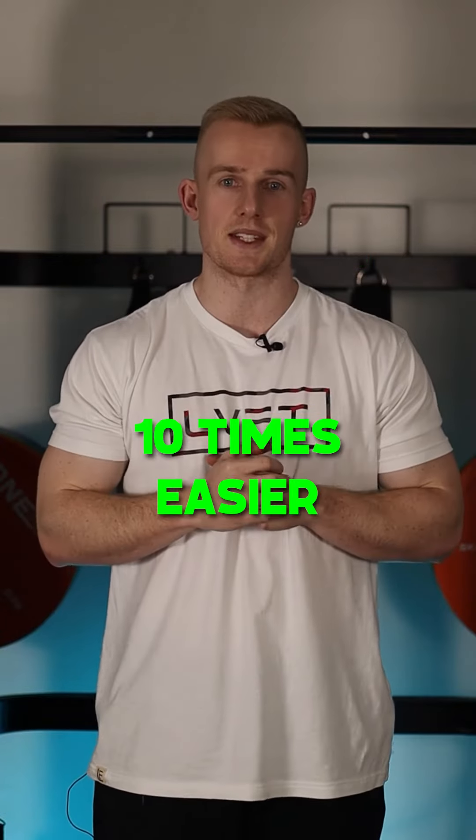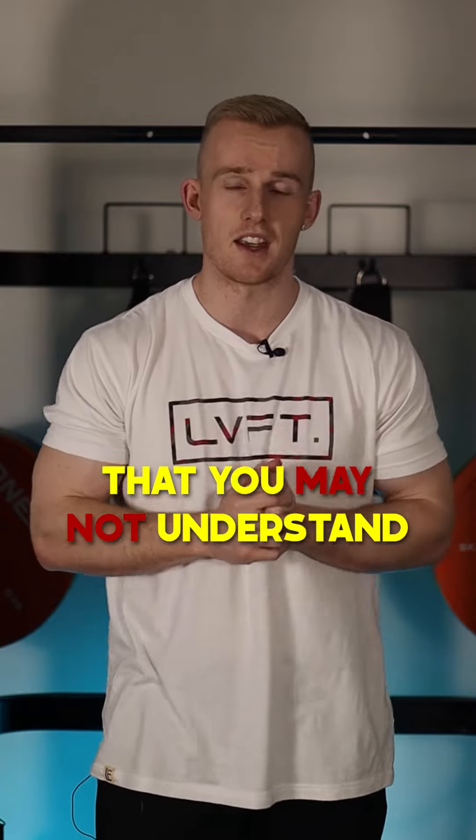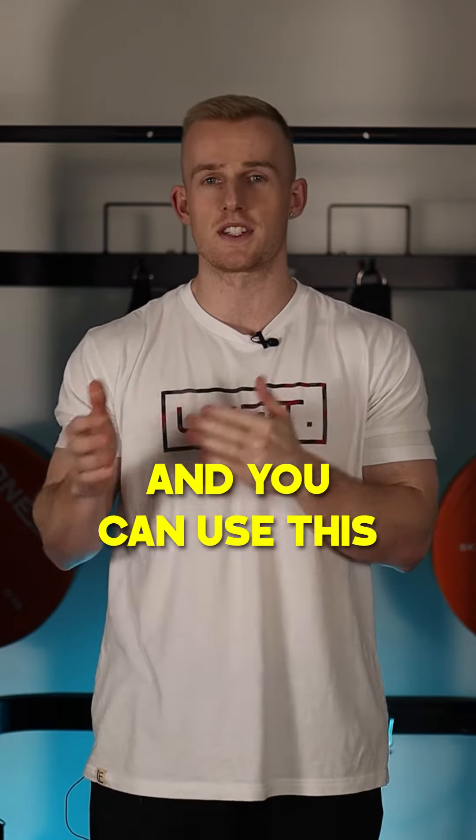Save this post to make your fitness journey 10 times easier. There's tons of good info out there, but often it's spoken in terms that you may not understand. So I'm going to simplify that for you and you can use this as a simple guide.